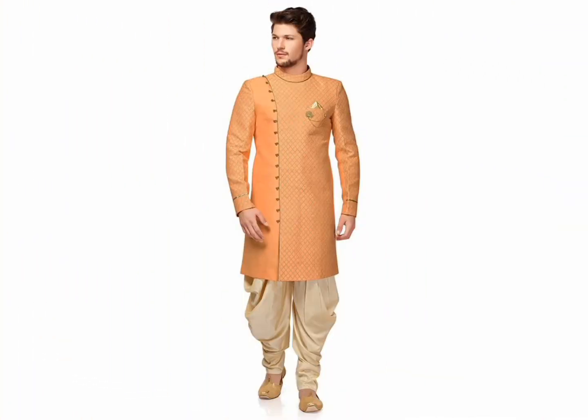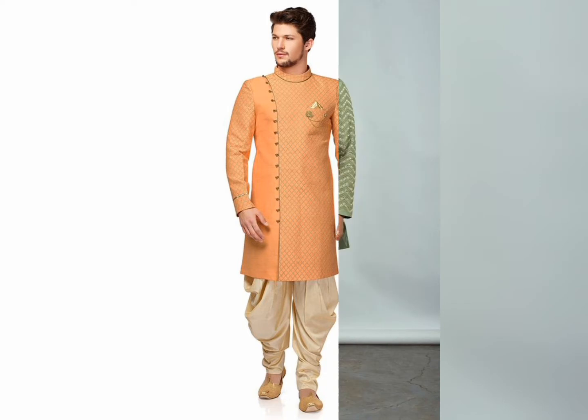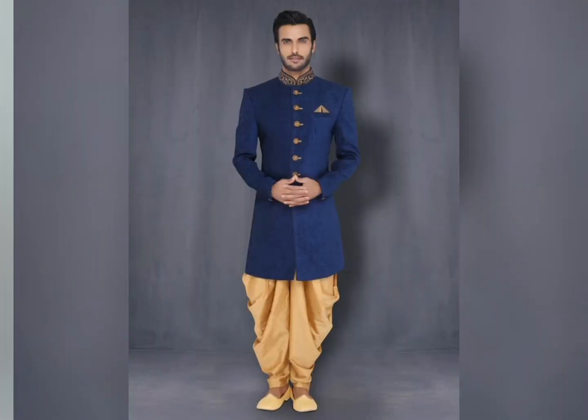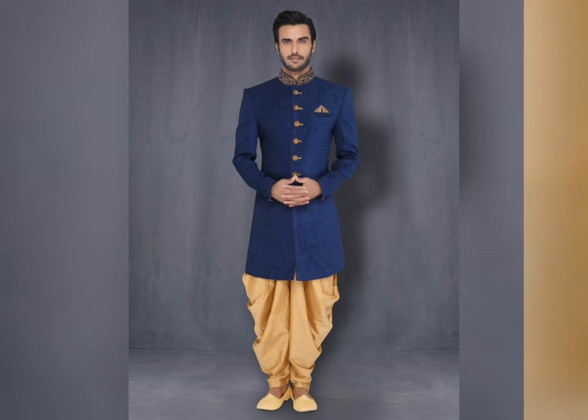Next is a chikankari kurta with a loose fit bottom, which gives you a perfect Diwali look. Or if you want a very fashionable look this Diwali, this year you can buy an asymmetric kurta with solid and darker shades and contrasting bottoms.